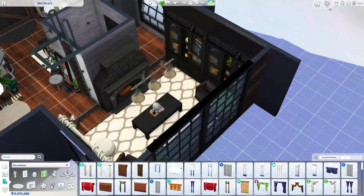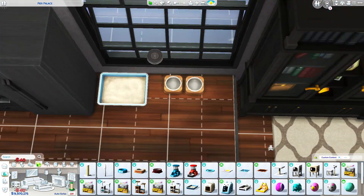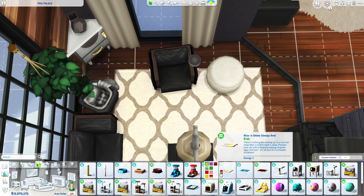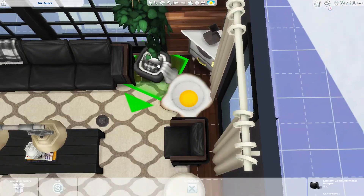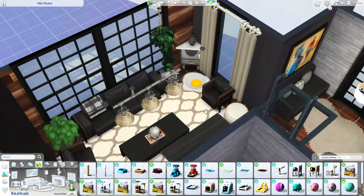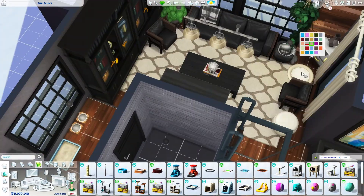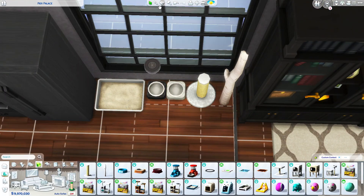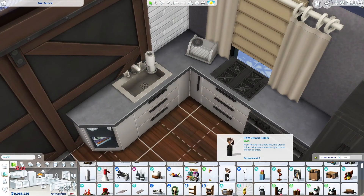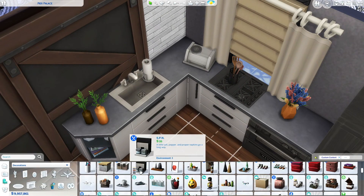I've found packs that I absolutely adore and want to use all the time. Dream Home Decorator came out a while ago and I'm still absolutely obsessed because it's exactly my style — like an IKEA kind of thing and I love it. I also use Eco Lifestyle a lot, the Industrial Kit, the Blooming Rooms kit, and Snow Escape. Those are my favorite packs I use most.